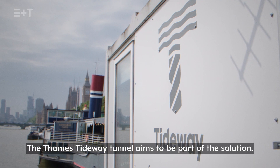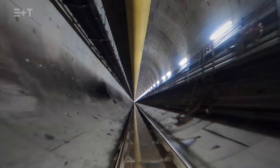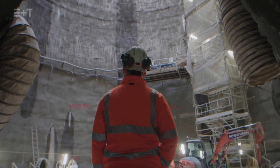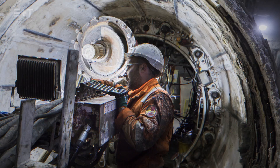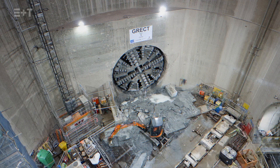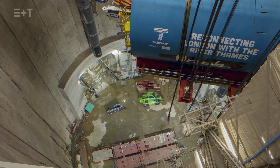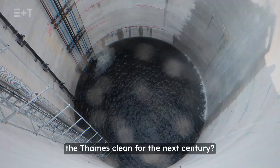The Thames Tideway Tunnel aims to be part of the solution. How is this tunnel going to keep the Thames clean for the next century?